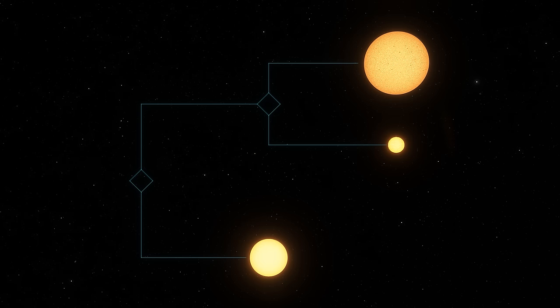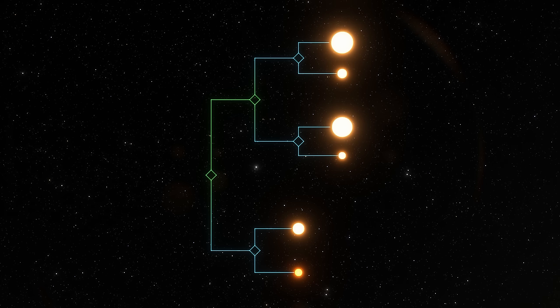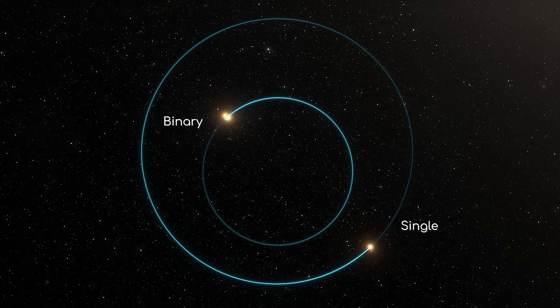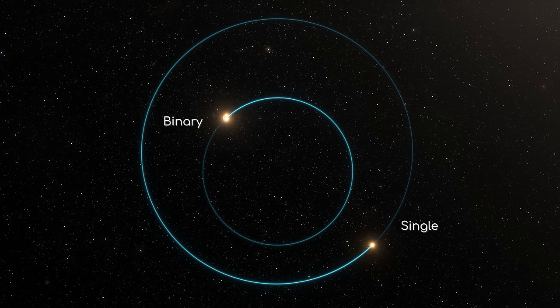Beyond binary systems, you can have 3, 4, 5, 6, 7 or more stars in the same system, and there is a structure within these systems to keep them stable. In the case of 3 stars, you'll have 2 stars orbiting each other in a binary configuration, with the third orbiting around a barycenter with the other two. This keeps the system stable, because if 3 stars had their orbits cross, one would certainly get ejected from the system. In a 3-star system, 2 of the stars are contained in their own enclosed little system, acting as one star in the grand scheme of the whole system itself.